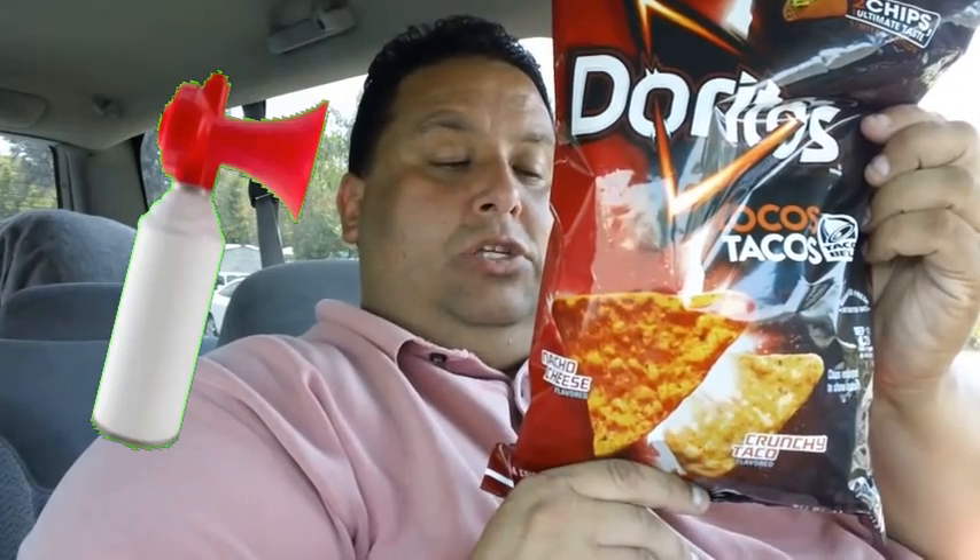Anyways, so it comes with a coupon, and it's on the back there. So it's pretty cool.